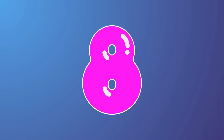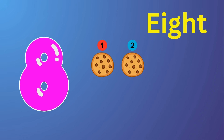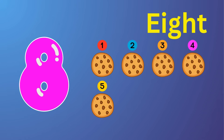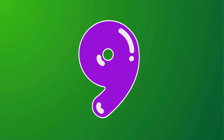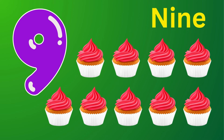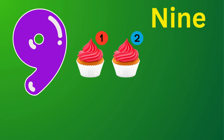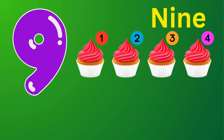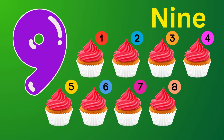Eight. Eight cookies. One, two, three, four, five, six, seven, eight — eight cookies. Nine. Nine cupcakes. One, two, three, four, five, six, seven, eight, nine — nine cupcakes.